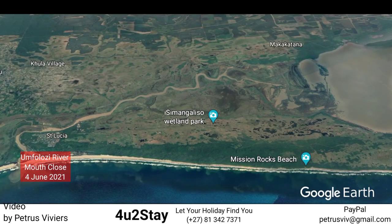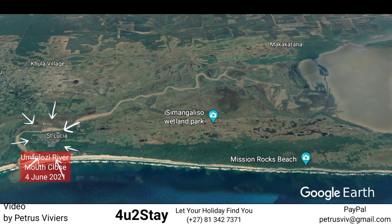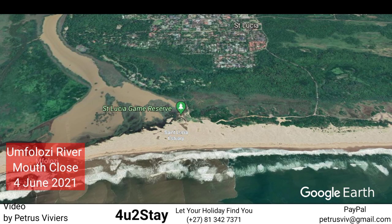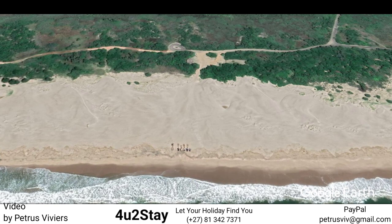Let's just familiarize ourselves on where Ingwe Beach is. That is the first 21 kilometers of the estuary, with St. Lucia Town being on the left-hand side of the screen. You take the beach road from Shoprite Checkers circle and come down to the St. Lucia beaches. You find Ingwe Parking.